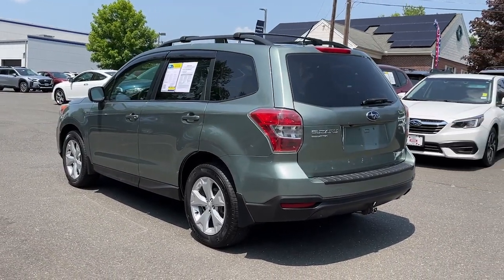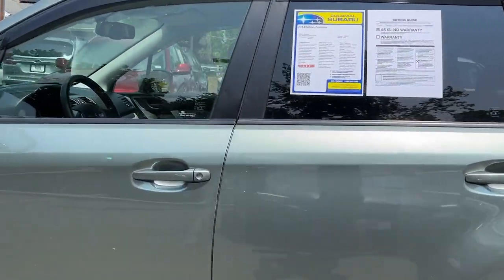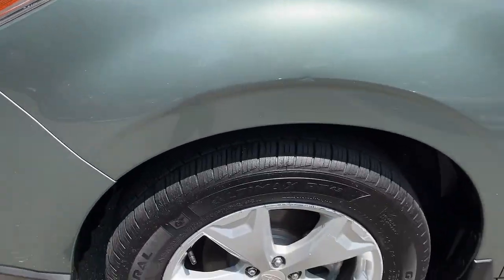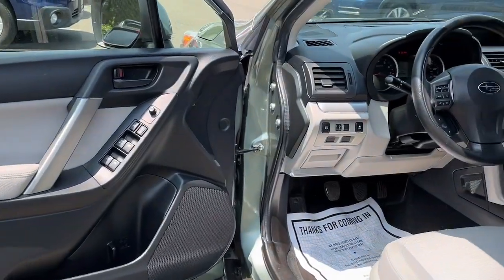These are just some of the great options this vehicle comes with: all-wheel drive, keyless entry, heated mirrors, aluminum wheels, heated front seat, alarm, steering wheel audio controls, electronic stability control, power driver seat, and traction control.